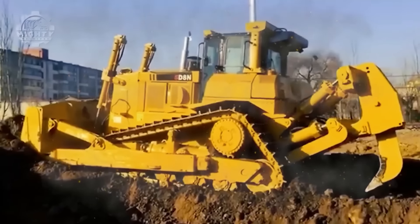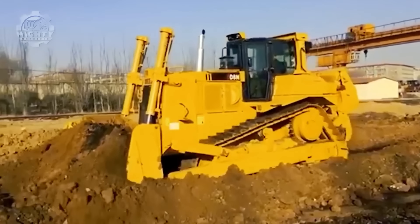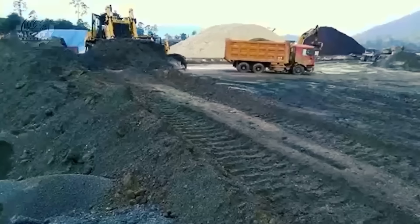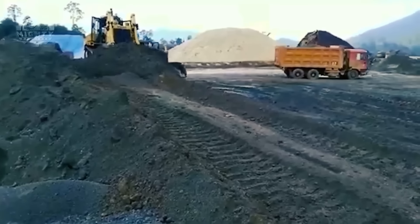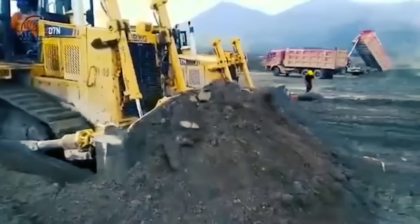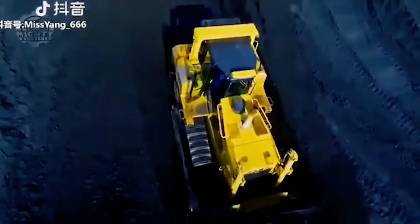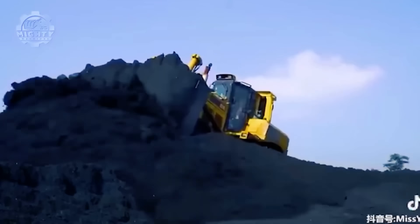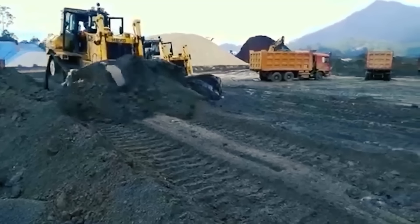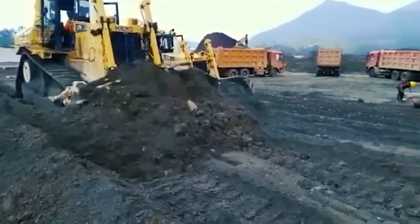If you're looking for a bulldozer that can keep up with tasks even under extreme conditions, then the HBXG SD7K is the one for you. This dozer works best in construction sites, desert oil fields, electric power projects, mining, and other large earth-moving projects. Any task you throw at it will surely be handled excellently thanks to its 3,550 millimeter wide blade and maximum digging depth of 498 millimeters. On top of that, this machine also has a capacity of up to 8.1 cubic meters.